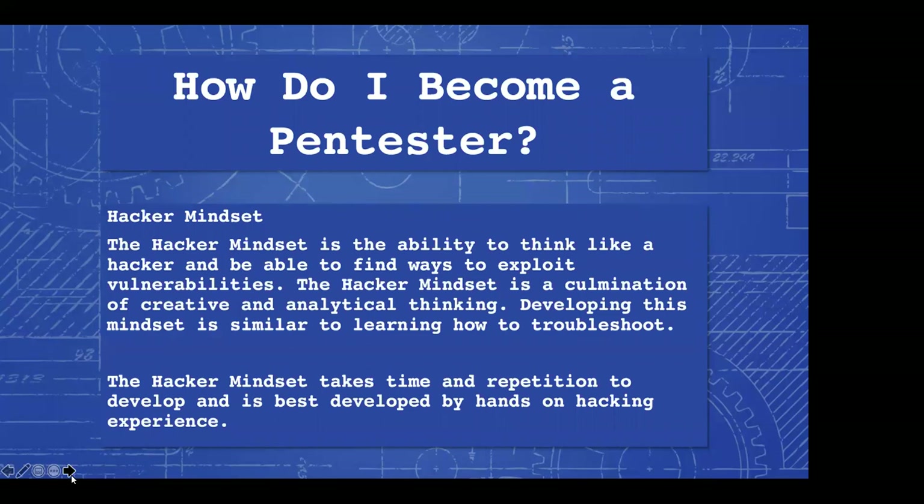As you educate yourself, you learn to chain together different exploits to go further on a system. Once you've done these hacks a couple different times, when you come across those exploits again, you know: I can upload this malicious file, and if the service running the web server is running as root or administrator then I can do a lot more things — if not, I've got to elevate my privileges. Just from practicing in CTFs and educating yourself, you develop this mindset. This takes time and repetition and is best developed with hands-on hacking experience — through your home lab, CTFs, or bug bounties.